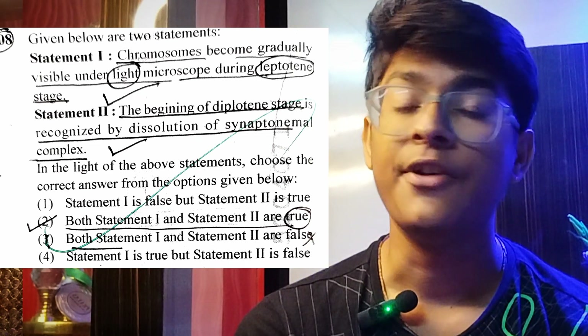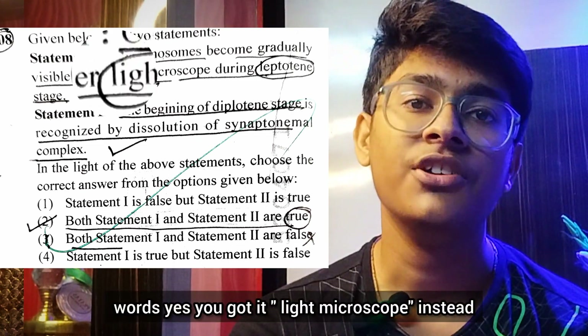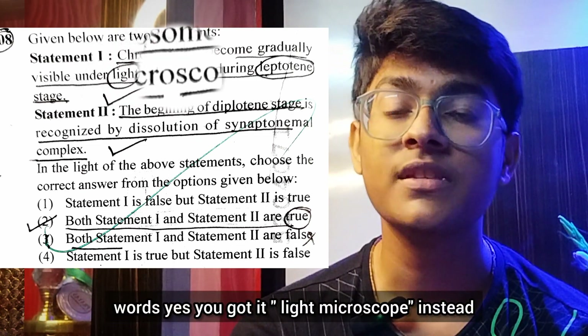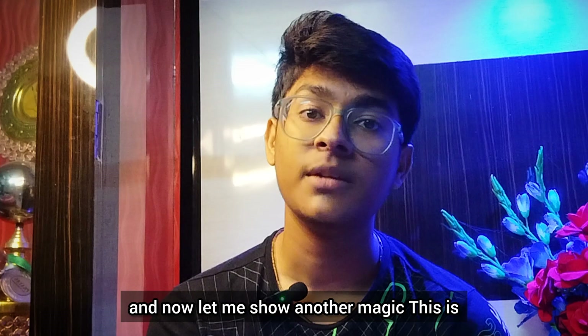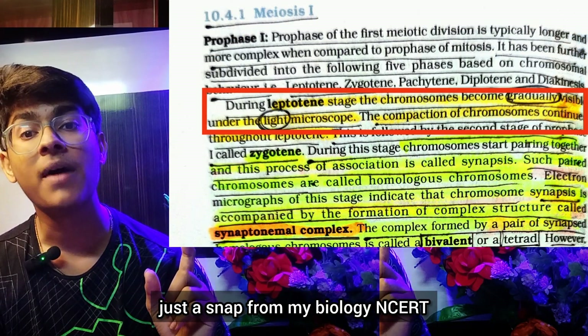Can you make out the difference? Focus on these encircled words. Yes — light microscope instead of electron microscope. And now let me show you another magic. This is just a snapshot from my biology NCERT.